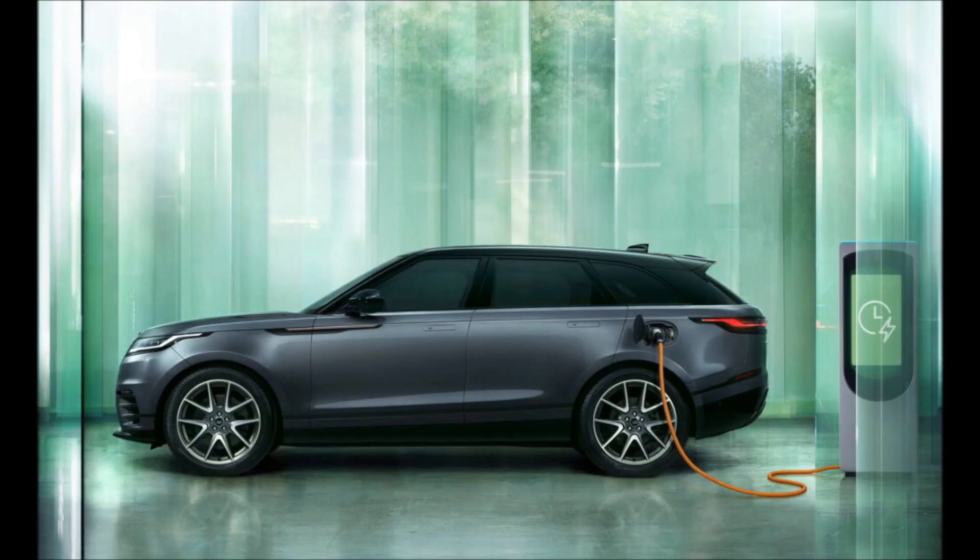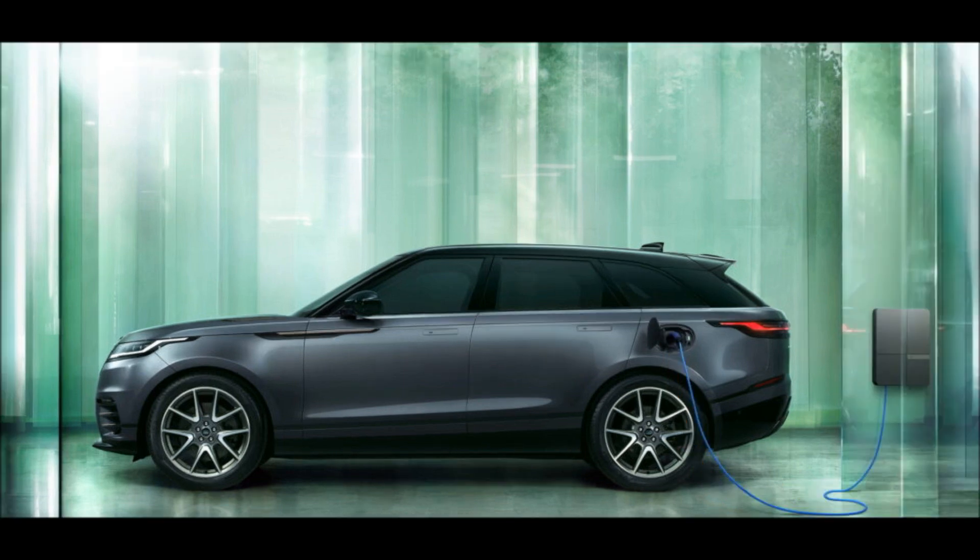The color palette has been expanded with the addition of the new metallic Varesine Blue and premium metallic Zadar Gray shades.